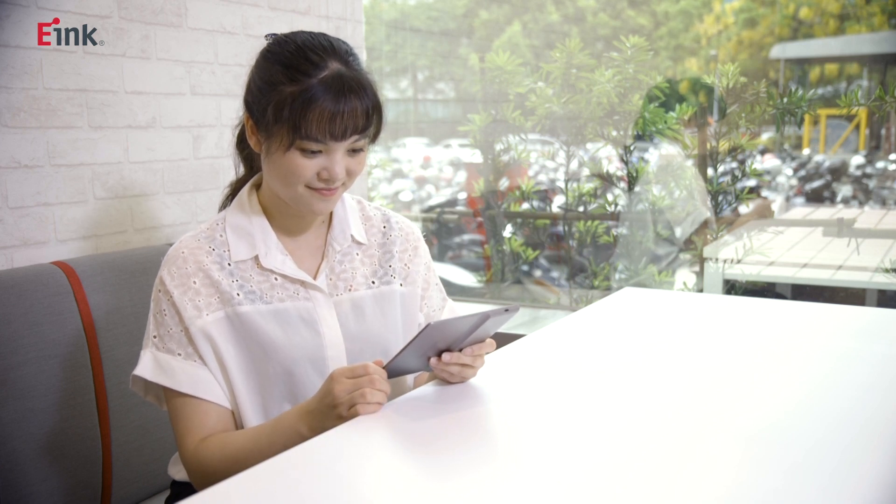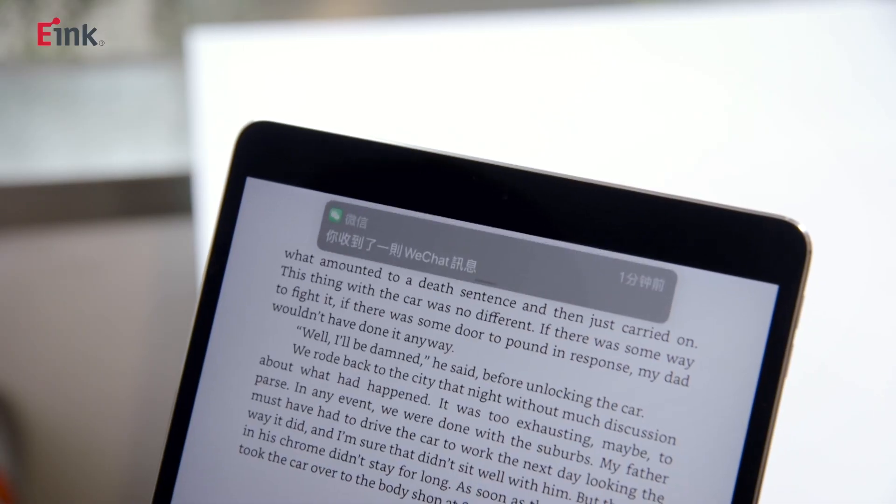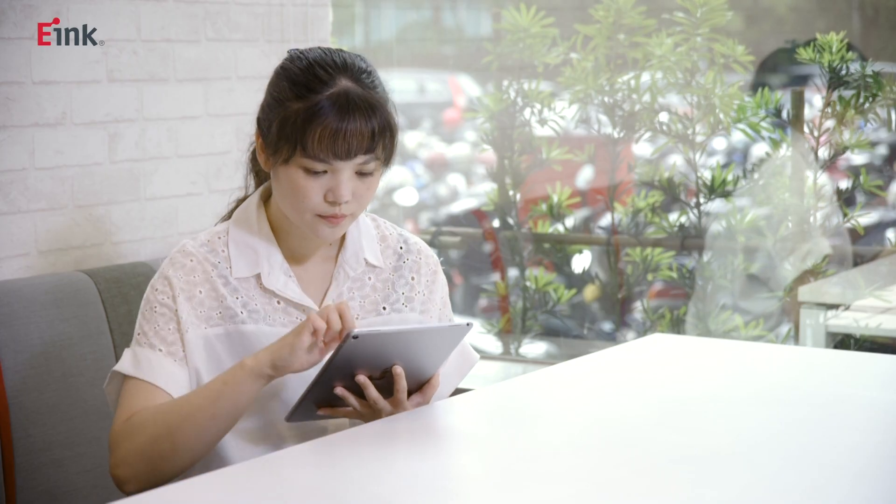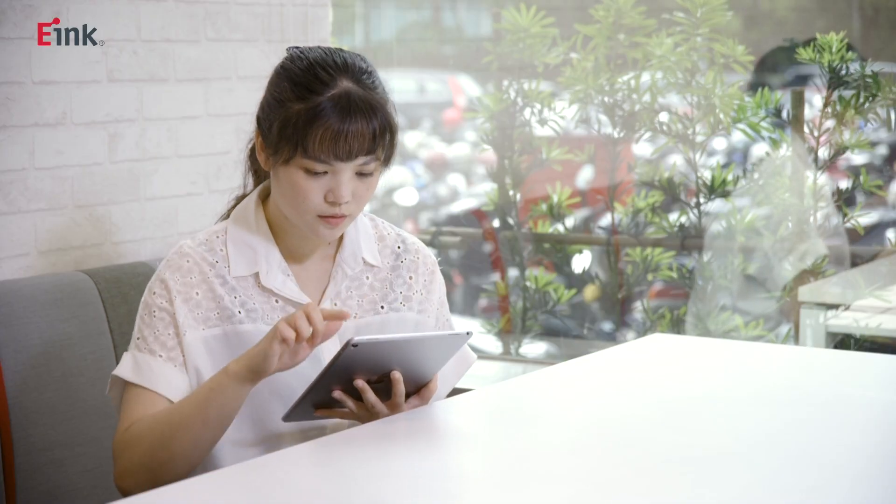Also, since e-readers are dedicated devices built for reading, they allow you to immerse yourself in a book rather than being interrupted by notifications, which is what happens when you use a phone or tablet. You can instead just concentrate on reading and lose yourself in another world.